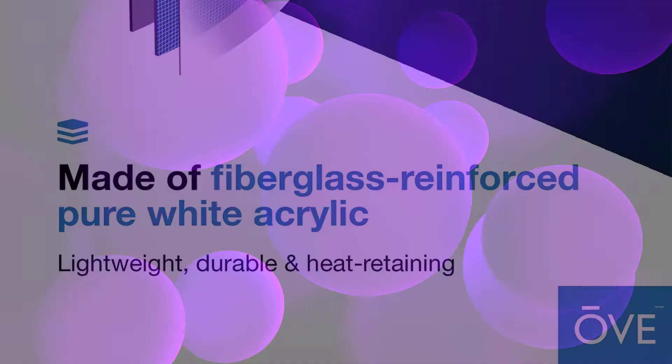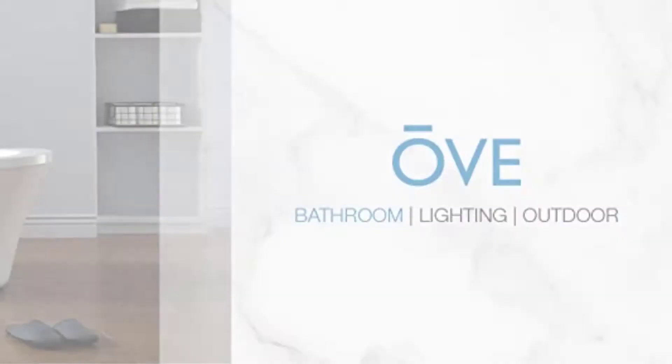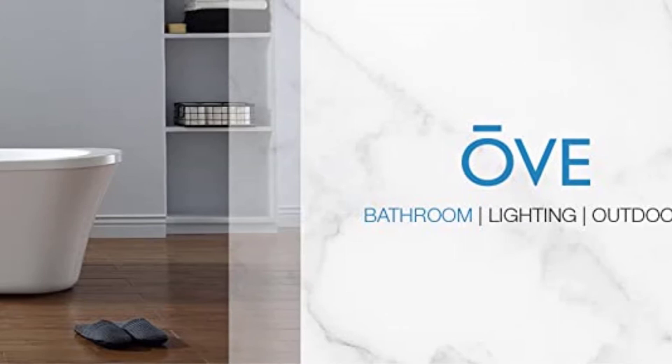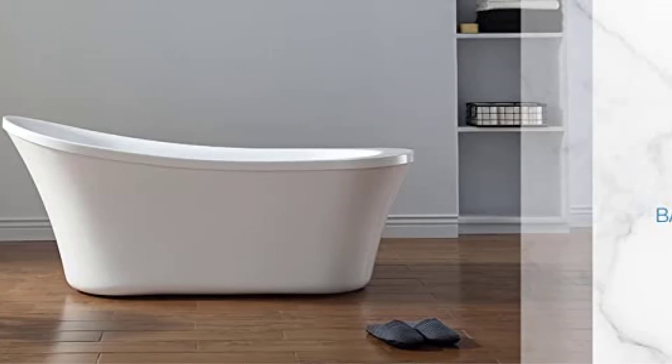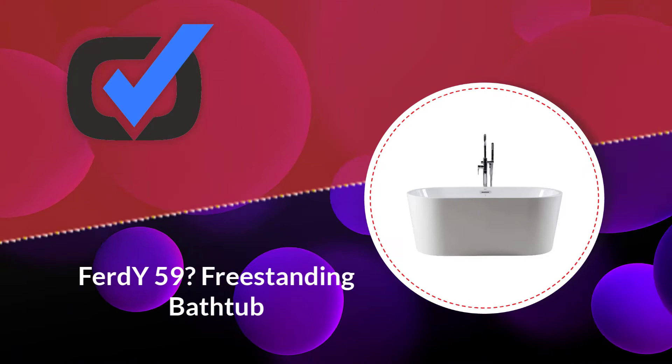Due to the comfortably sloped back, it can bestow ultimate relaxation. The adjustable feet offer hassle-free installation along with high durability. You don't need to worry about leakage, as this product features a built-in chrome finish center drain as well as overflow.